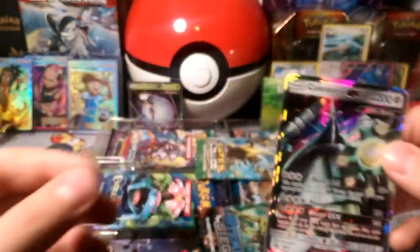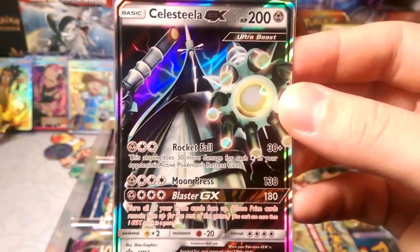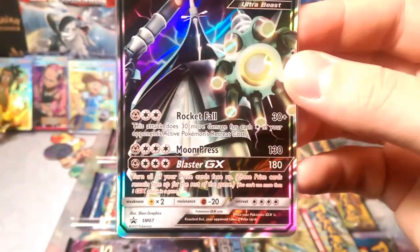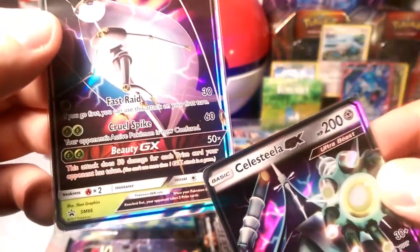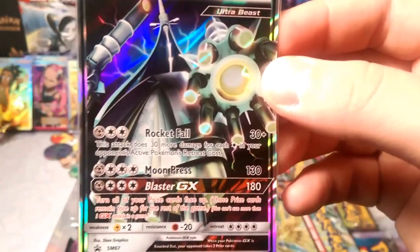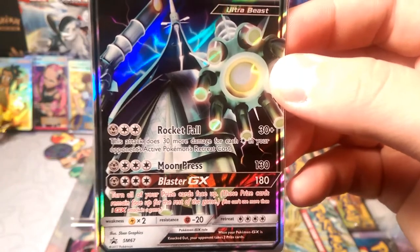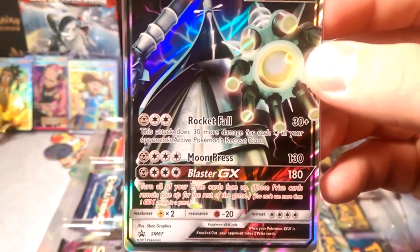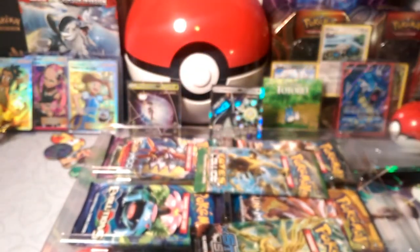Let's get the Celesteela in the sleeve and the Pheromosa in the sleeve. Let's read what Celesteela does — it's an Ultra Beast, of course. Rocket Fall does 30 more damage for each energy in your opponent's active Pokémon's retreat cost. Moon Press costs one metal and four colorless for 130 damage, which is enough to knock out Gardevoir. Blaster GX does 180 damage and turns all your prize cards face up.